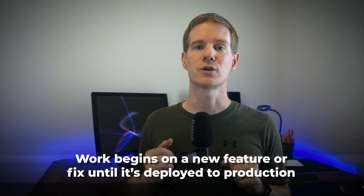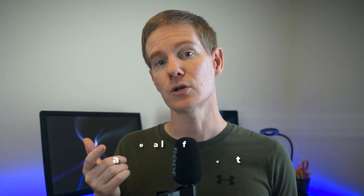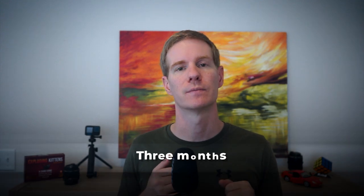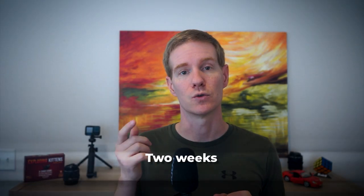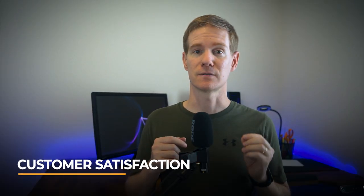Let's move on to our next KPI: lead time. This measures the time it takes from the moment work begins on a new feature or fix until it's deployed to production. It's a great indicator of your team's overall efficiency and process health. I once worked with a team that had a lead time of three months for any new feature. By breaking this down and identifying bottlenecks in their process, they were able to reduce it to two weeks, making them more responsive to customer needs and significantly improving team morale.